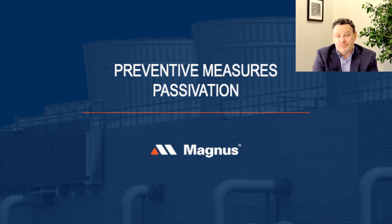The question is: how do we do it? We're going to discuss how to prevent white rust, how to protect your capital investments, and extend the life of the cooling systems.